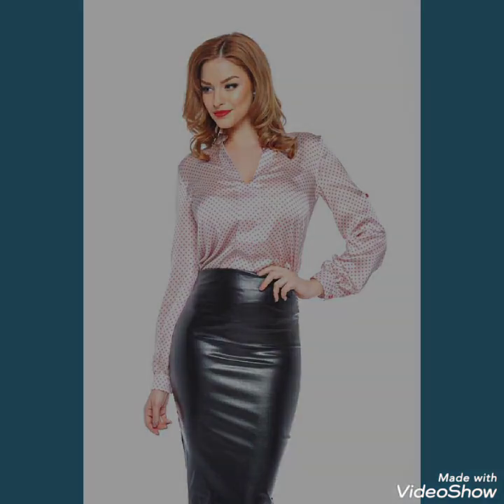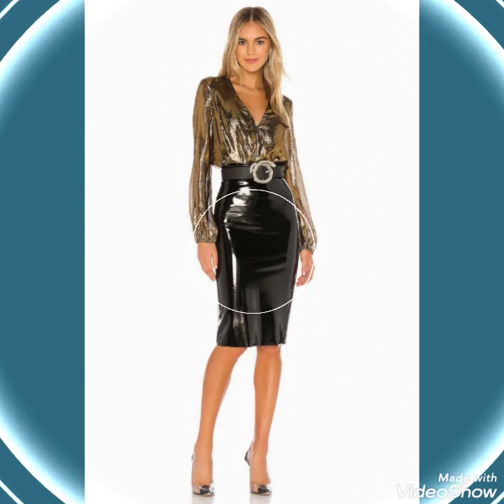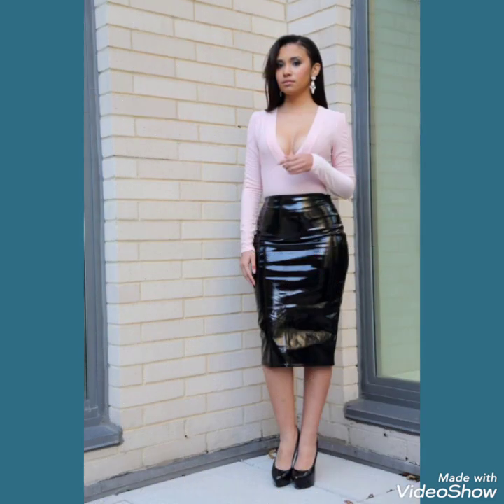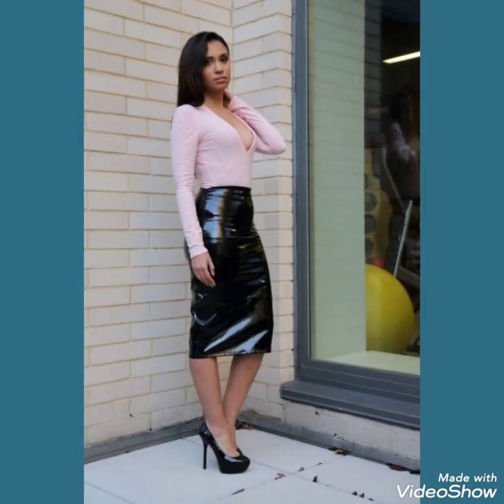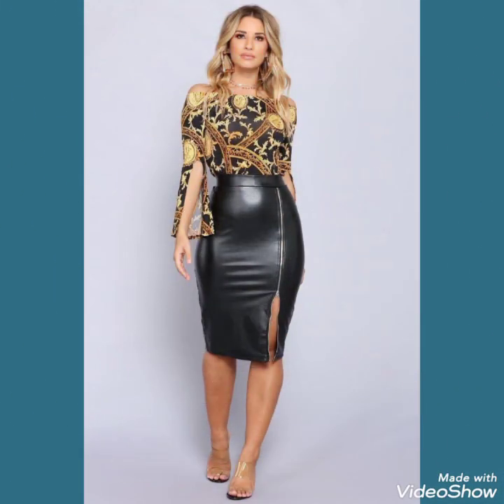Hello friends, welcome back to my channel Fashion Ideas. I am back again with another video of leather and latex skirts for women and girls who love to wear such type of skirts. In this video you can see different colors and designs of faux and patent leather skirts, and I hope you will like this wonderful collection.